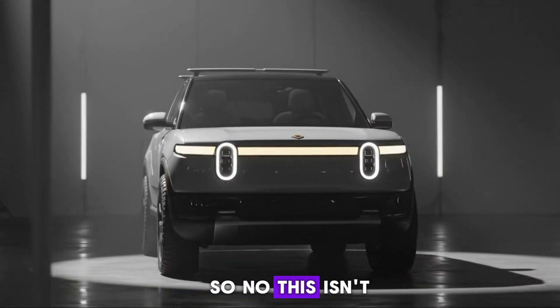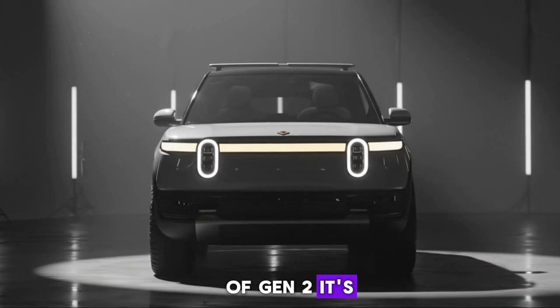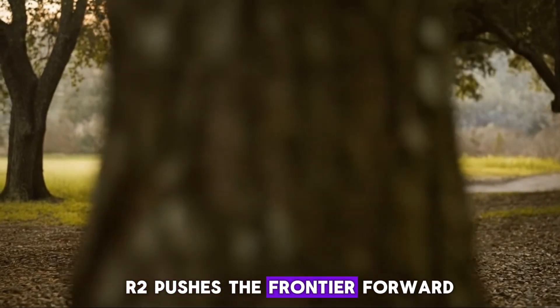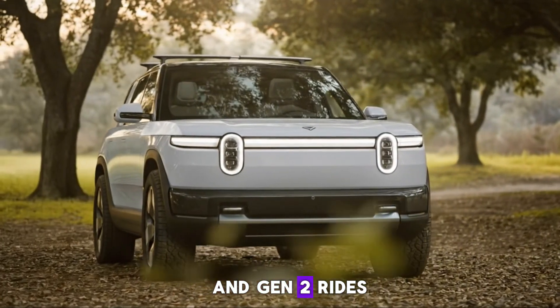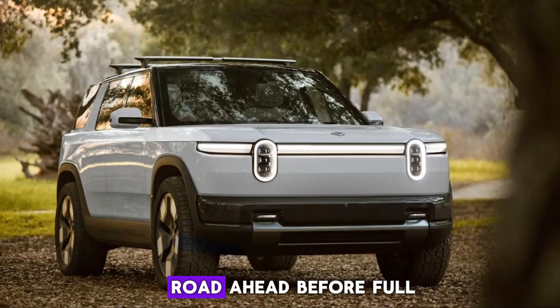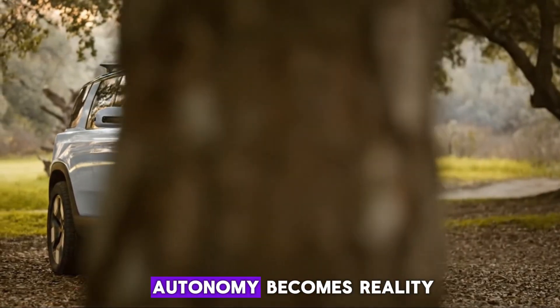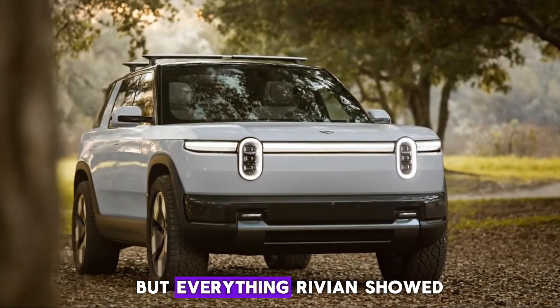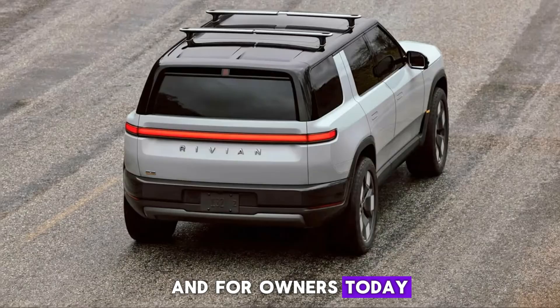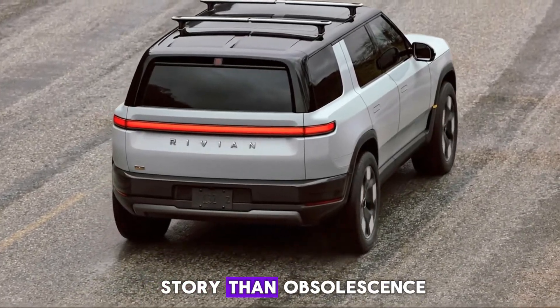So no, this isn't the end of Gen 2 — it's the beginning of a shared evolution. R2 pushes the frontier forward, and Gen 2 rides that wave alongside it. There's still a long road ahead before full autonomy becomes reality, but everything Rivian showed points in the right direction. And for owners today, that's a far better story than obsolescence.